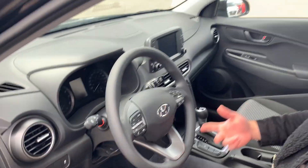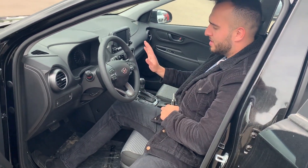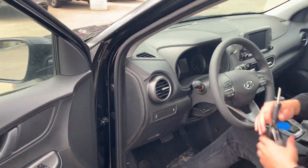The drive modes include sport, normal, and eco mode, and it comes with a four-wheel drive lock as well. It has cruise control on the right and all the media settings and voice commands on the left.